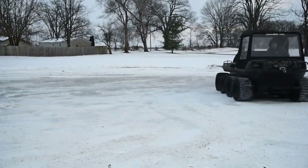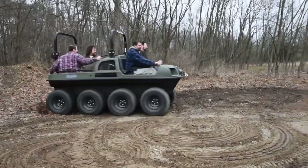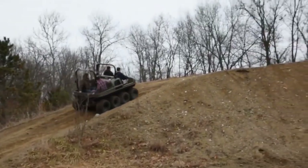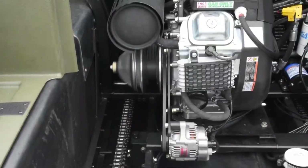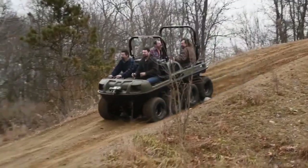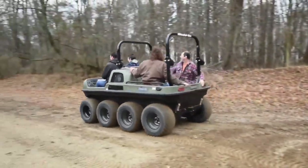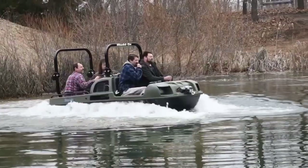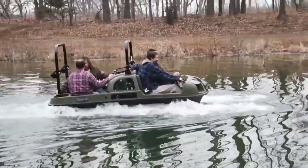Experience effortless control with the Mudox Vengeance, delivering smooth, gentle turns and minimal shock loading on the drivetrain. Whether navigating through dense forests or traversing muddy trails, this vehicle adapts seamlessly to its surroundings, enhancing productivity and enjoyment. Priced starting at approximately $33,995 USD, the Mudox Vengeance redefines versatility and performance, offering unmatched value for those who demand resilience and capability in every outdoor pursuit.